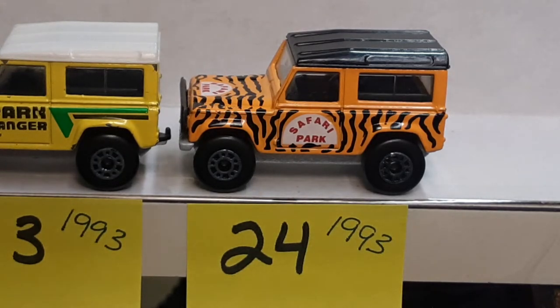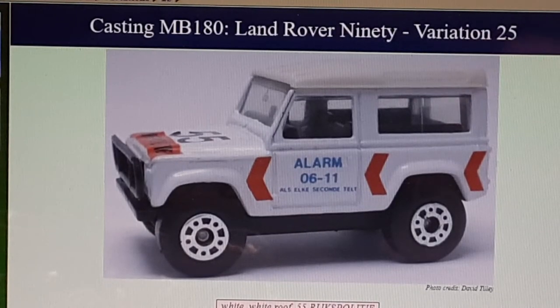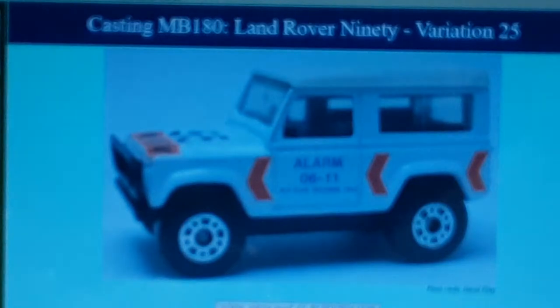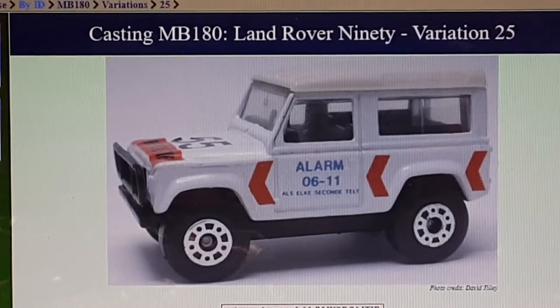Now let's see what number 25 has in store. We're jumping over to the bench — we're on the BAMCA.org website here. Here's number 25 — once again, a gift set. Very hard to come by, not a US release. This would be in the Netherlands. It's a crane, a construction set. I almost got one of these off eBay, but the price got too high and away she went.